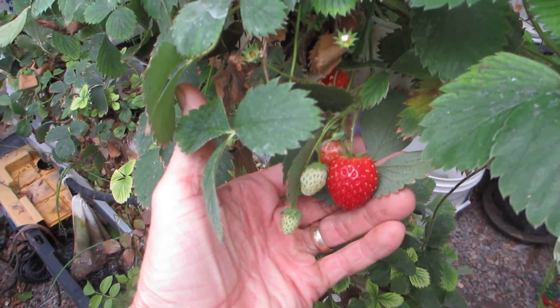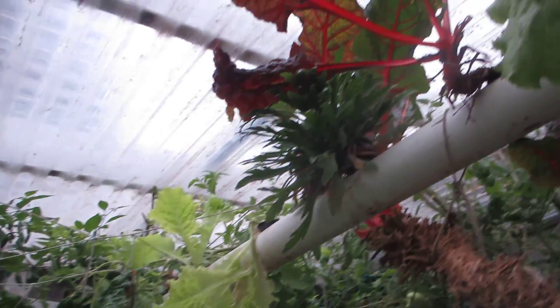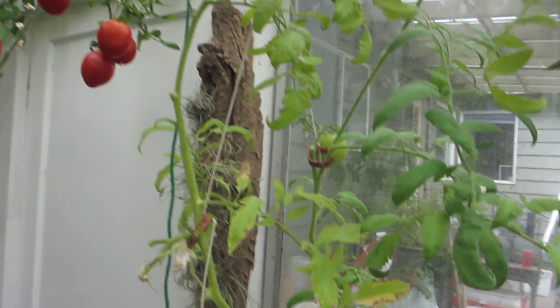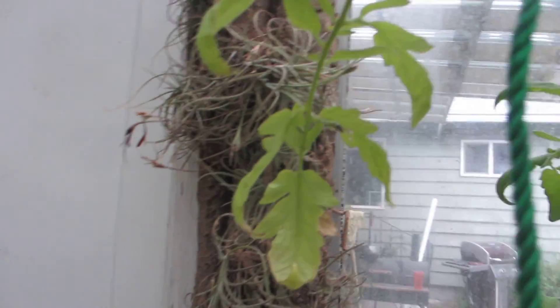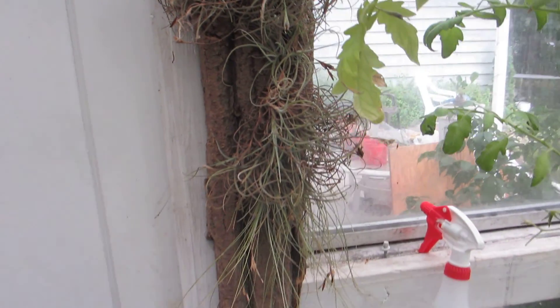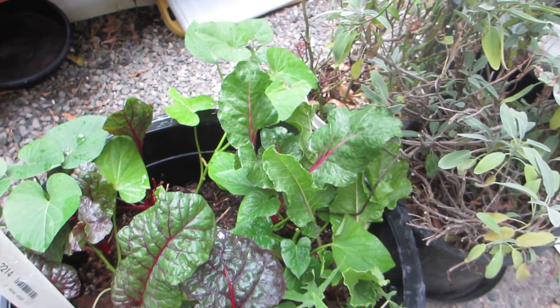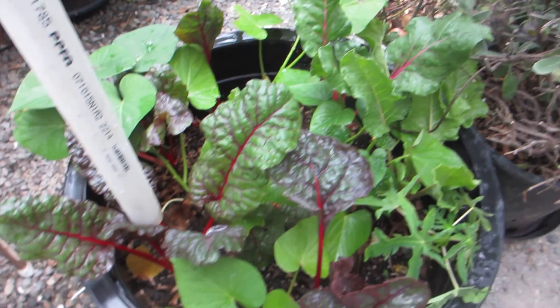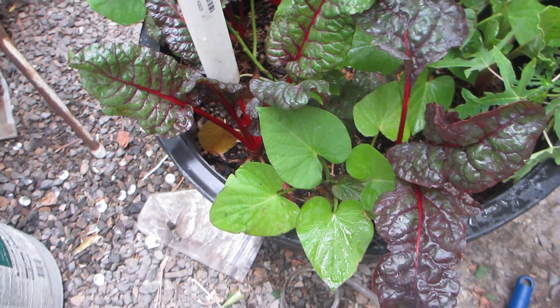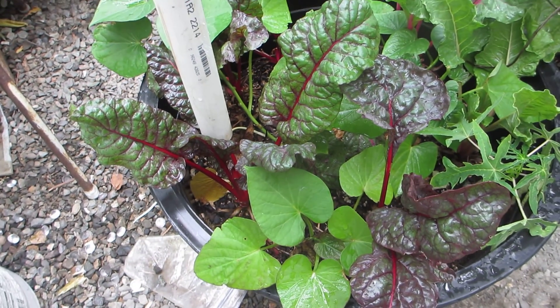Strawberries coming on, greens, lettuce. A few Valencias I brought back from Florida last year — kind of fun. And my bucket of mixed greens here. Charred some sweet potatoes in there too. So anyway, that's about it.